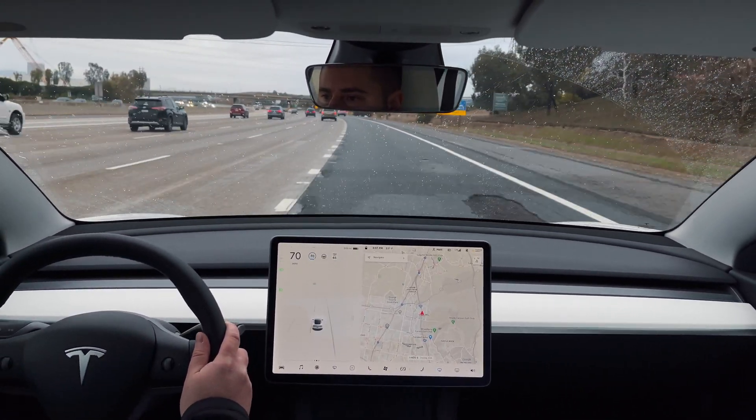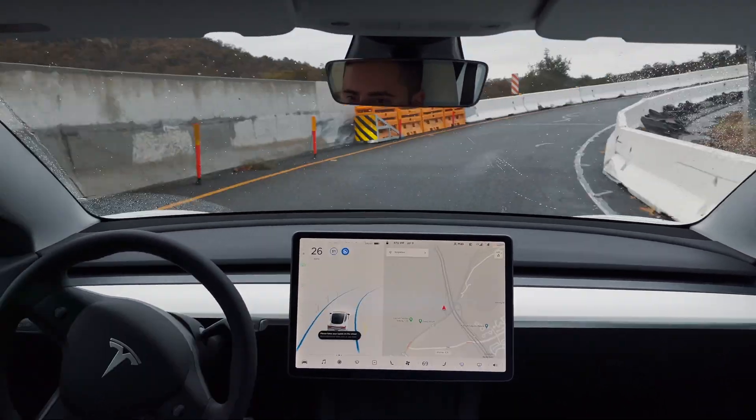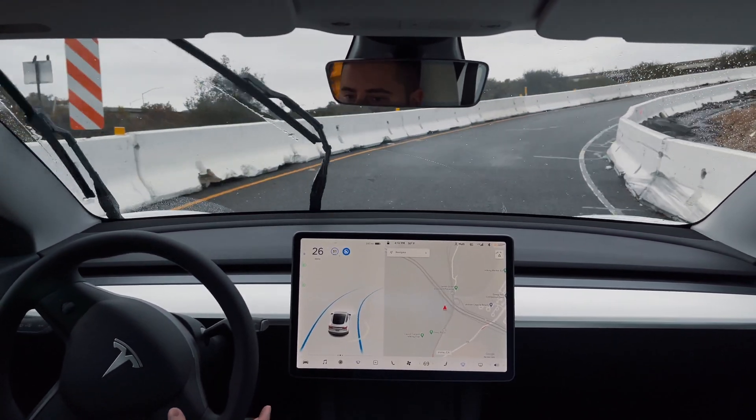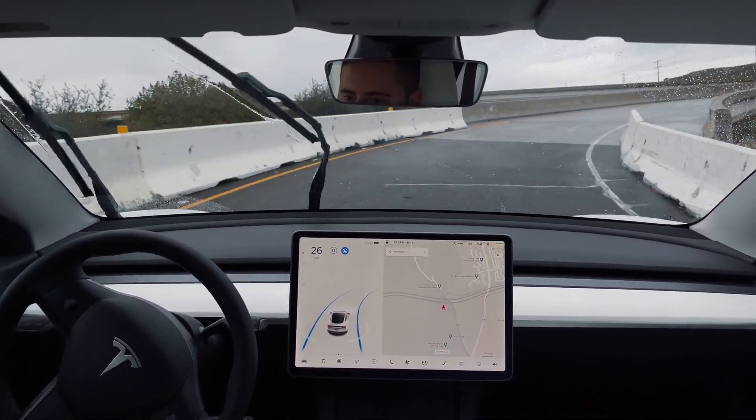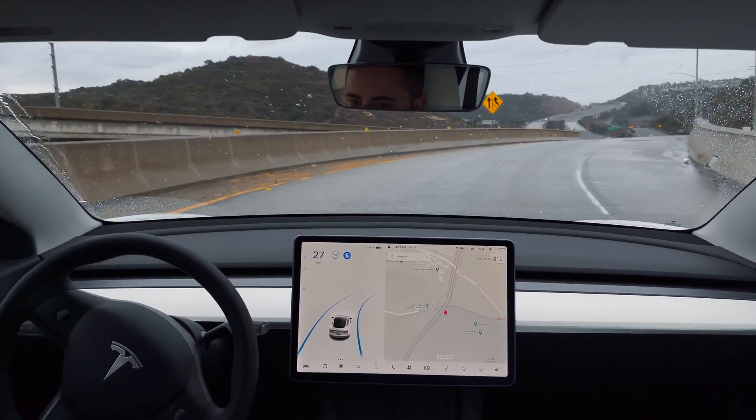Here, for example, I manually steer for a moment to avoid some potholes. In my testing, I was also impressed by how Autopilot handles sharp turns, such as this tight on-ramp, but I'd recommend taking over manually to merge into traffic.